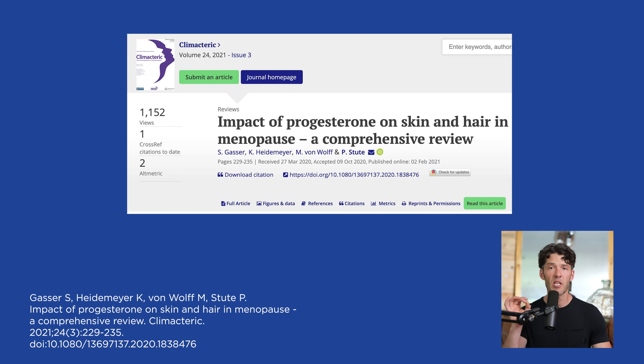It turns out that micronized progesterone can be very helpful for women in preserving both the integrity of their skin, preventing wrinkles, improving the health of the dermal layer, as well as the hair follicle itself. If you've gone through menopause and haven't been tested or working with a functional medicine doctor on your hormones, please do so.